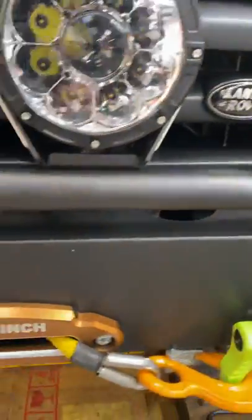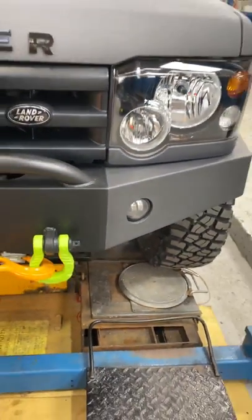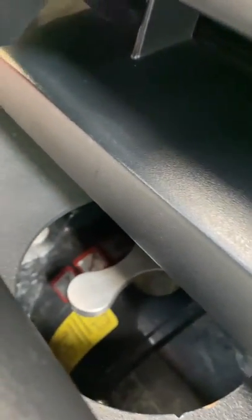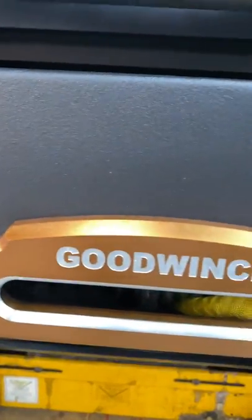We got the recovery gear from Gear America — I've got the rear one now that goes into the tow hitch. You can see the winch in there, and I might get them to open the bonnet up again to show you how it's all wired in.